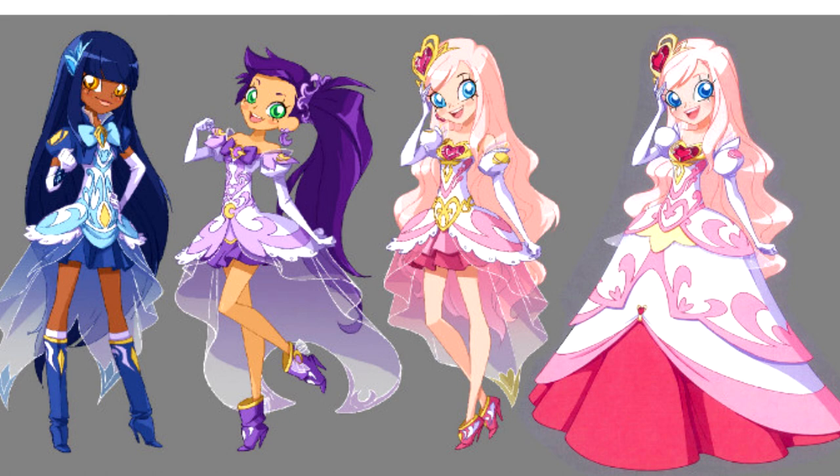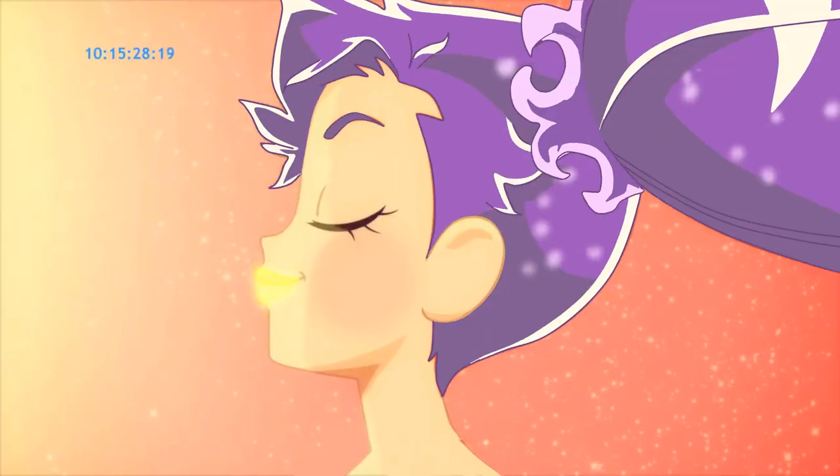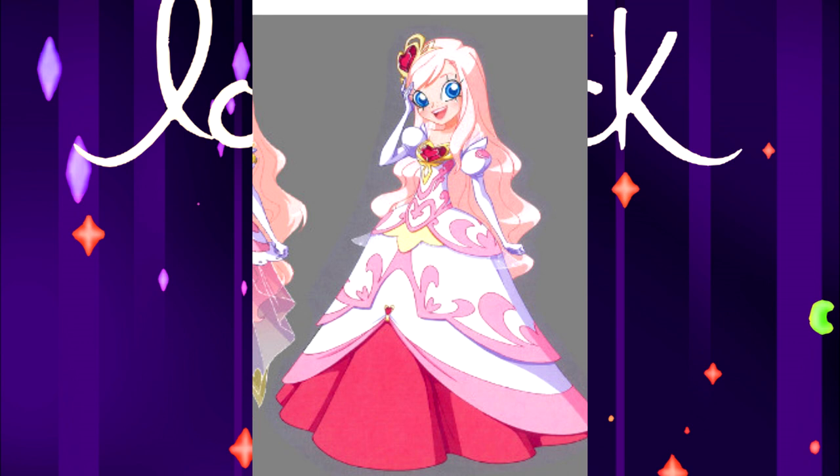Let's look at the following costume options. For this option, Eva made a separate transformation for the other princesses. Ariana still has a purple color scheme. The costume in the form of the Iris dress is very interesting — maybe this is one of the first versions of Sunila, or was it shown to us in the form of the queen?